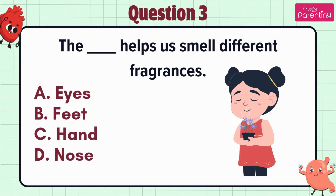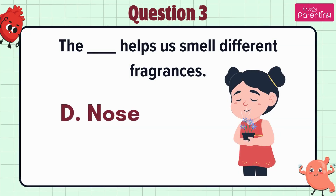Question 3. The blank helps us smell the different fragrances. Option A: Eyes, option B: Feet, option C: Hand, option D: Nose. The answer is option D. Nose.